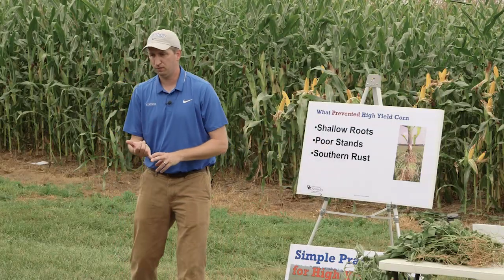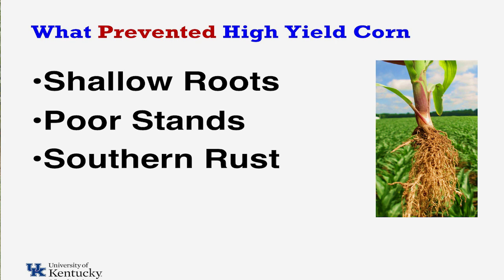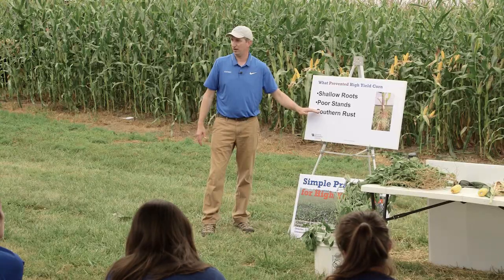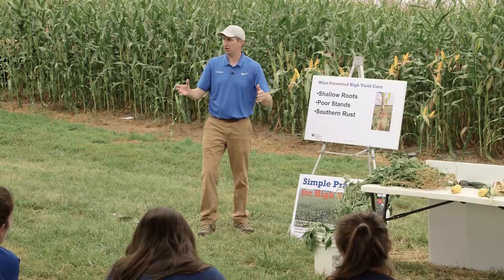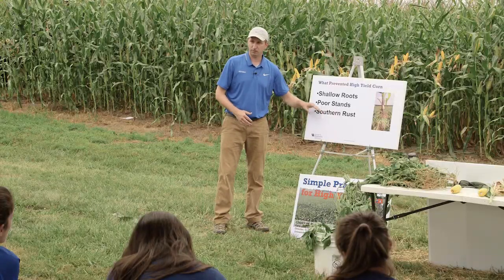Poor stands — whether we tried to plant the right population and something reduced our stands, or we simply didn't have enough corn out there, either one has been an issue. Southern rust got us last year in some of our studies; we probably should have put an application out that we didn't get out at the right time. That's certainly a hot-button issue right now. I'd also argue that gray leaf spot is probably a bigger issue for us year to year than southern rust — southern has been a big issue the last three years, but gray leaf spot is something we need to be concerned about as well.